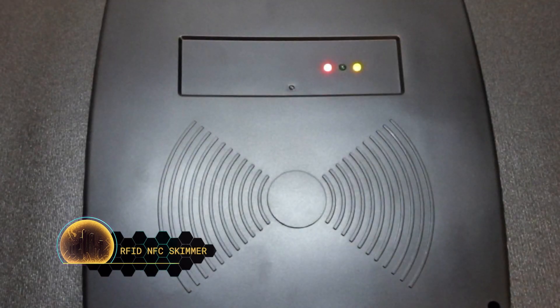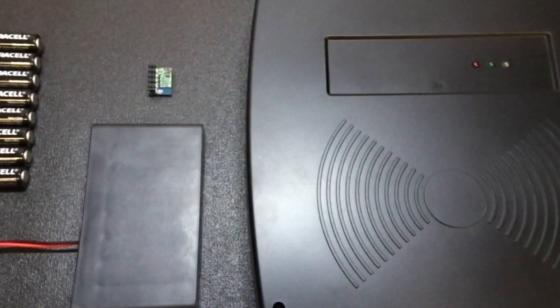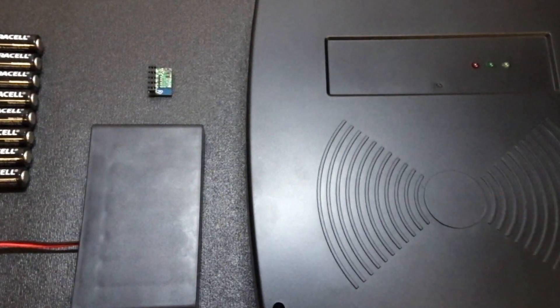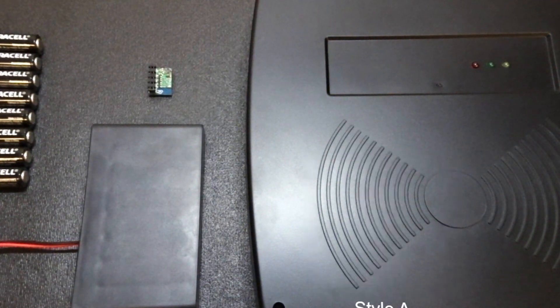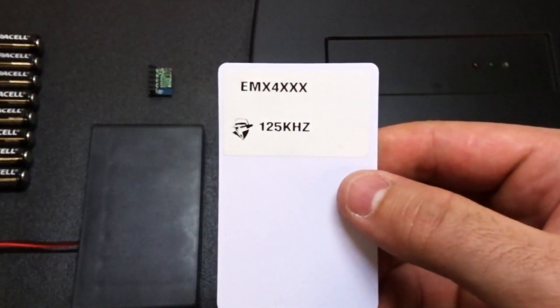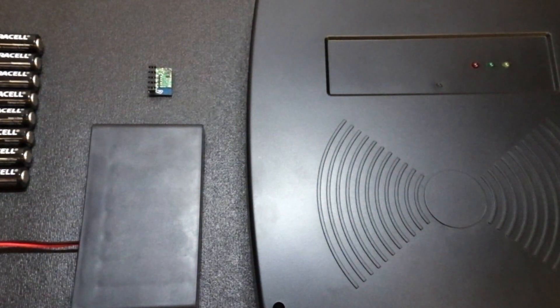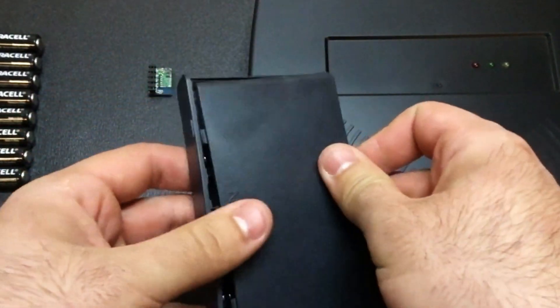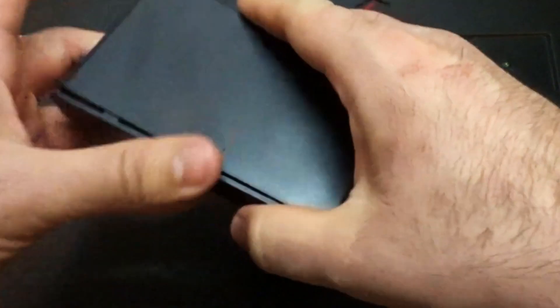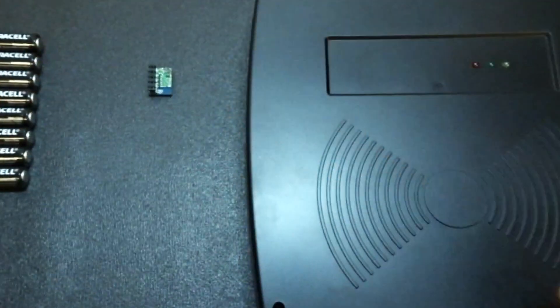Number 1: RFID NFC Skimmer. The use of RFID NFC skimmers to steal sensitive information from people has increased in recent years. Small and easily concealed, the skimmer can read and copy information from RFID-enabled cards. These devices are attractive to thieves because they are cheap, easy to use, and effective. Many governments have recognized the potential for abuse and are working to limit their use. Despite being illegal, RFID NFC skimmers can be easily purchased from websites like Amazon. Skimmers can also use an app called NFC Proxy that leverages the built-in NFC capabilities of a mobile phone to read RFID chips of unsuspecting victims and pay for purchases with the same phone. These skimmers can cost anywhere from $37 up to $319 depending on the brand.